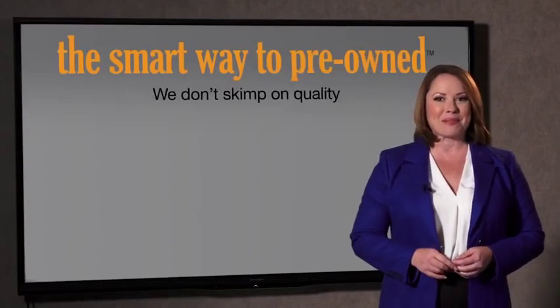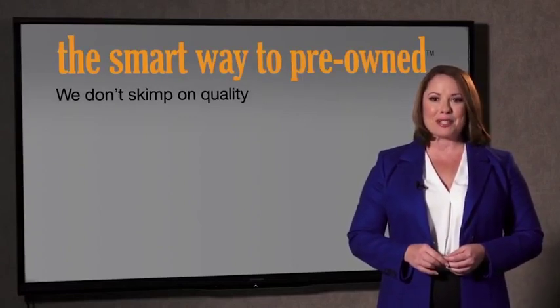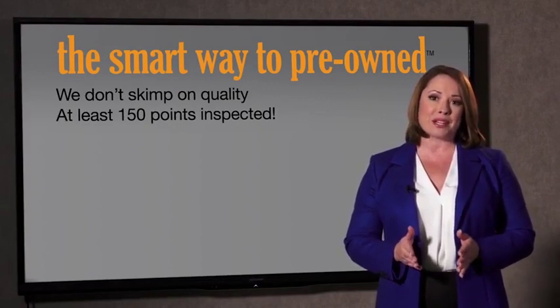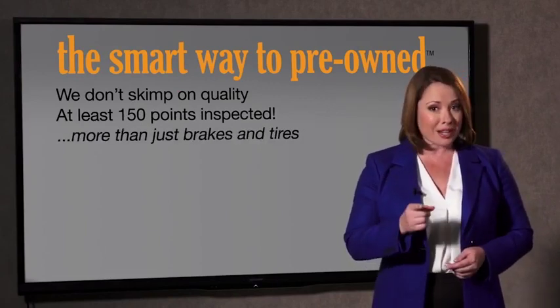Why take chances? Your life and those of your loved ones should be more important than that. That's why we don't skimp on quality. All of our pre-owned vehicles go through at least a rigorous 150-point inspection, checking more than just brakes and tires. The best thing I like about Smart Way to Pre-Own, besides the great price I got, is that I know I bought a good car.